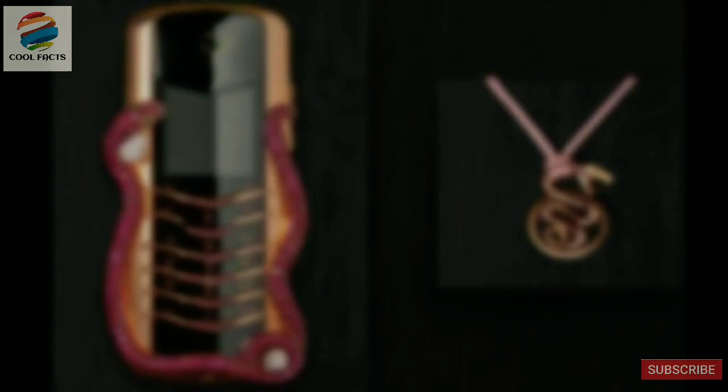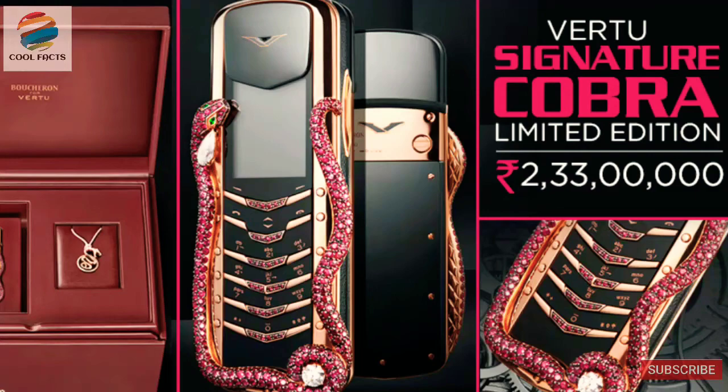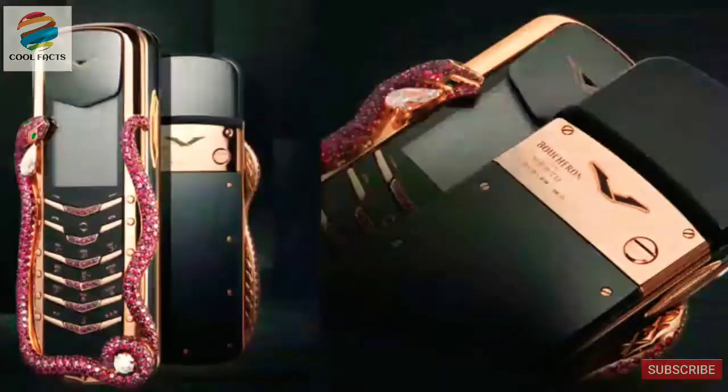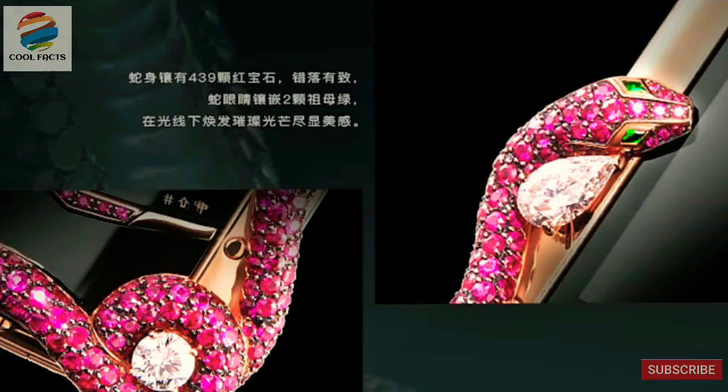The first most expensive phone on our list is the Farsho Signature Cobra. The Signature Cobra is a part of an 8-phone limited series, each phone costing around $310,000. As well as the phone itself being gold plated, the most striking and decorative feature — the Cobra, which wraps itself around the handset — is made of solid gold and contains 439 rubies and 2 emeralds. As only 8 have ever been known to be created, getting your hands on one could be a bit of a nightmare even if you are well connected.